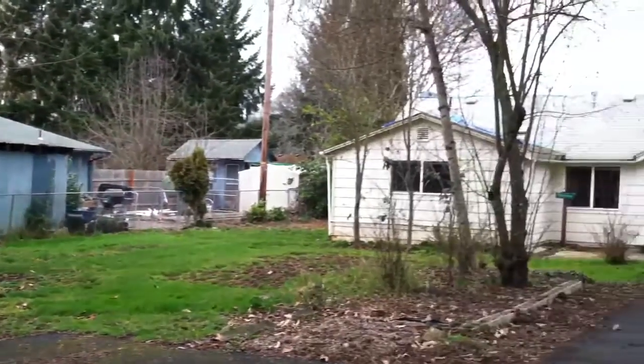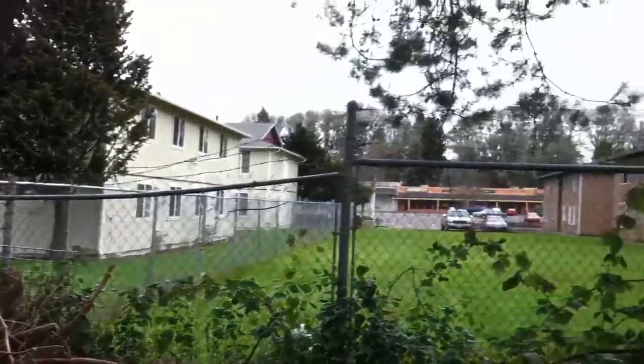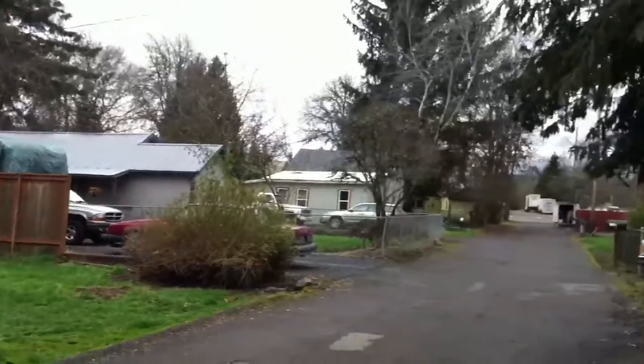Good morning. Here we are on Gibbs Street. We'll take a look around here, a little circle. We've got some apartments over here, a house across the street, looking down the street.